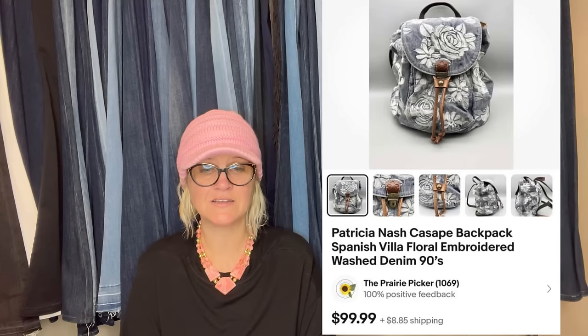Bought this Patricia Nash denim backpack at a thrift store for $4.99 — sold for full asking price of $99.99 on eBay in less than a week. This is what it looks like.